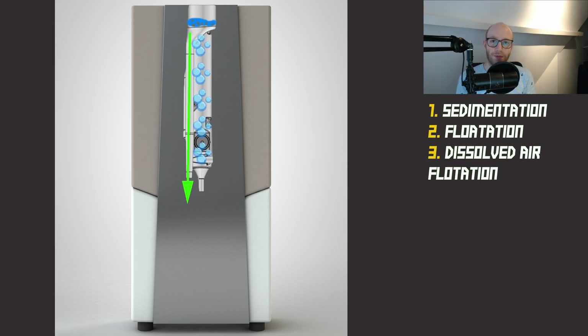The third step is called dissolved air flotation — a water treatment process that clarifies water by removing suspended matter such as oils and solids. It does this by putting high-pressure air into the bottom of the tank, forming bubbles. These bubbles adhere to the suspended matter, causing it to float to the surface of the water, where it is then removed by the skimmer.